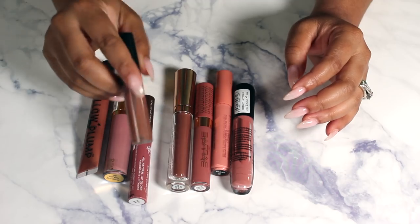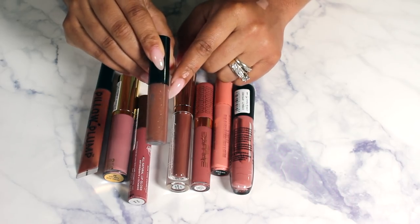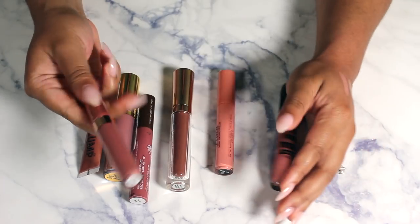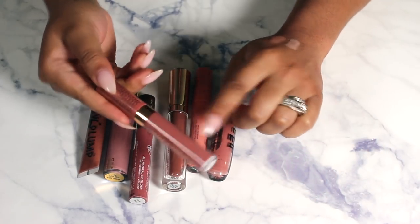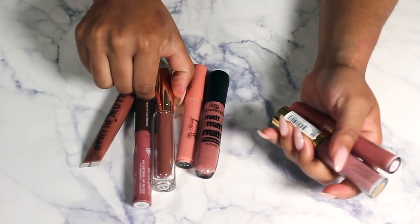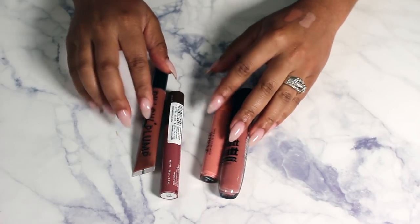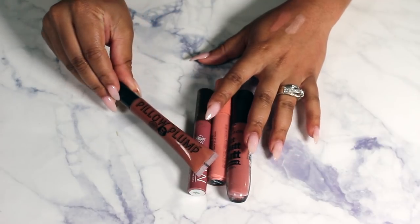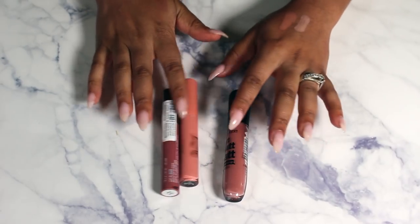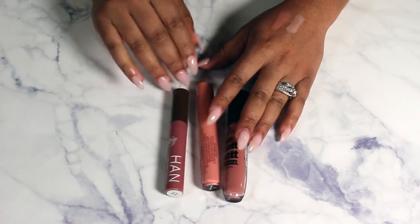This MAC lip gloss from the Daysleaf collection is really old so I'm getting rid of it. Keeping the BH Cosmetics Ray Ray liquid lipstick for a bit, the Milani Keep It Full Lip Plumper, and the Alyssa Ashley lip gloss. For the last few, I'm keeping this Soap and Glory Pillow Plump but getting rid of the three Too Faced, Essence, and Han lip products.